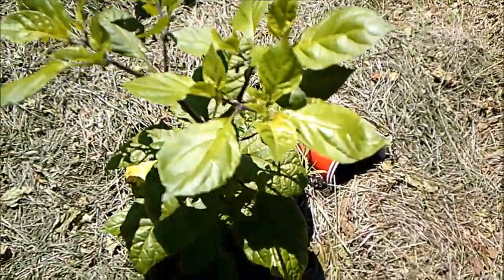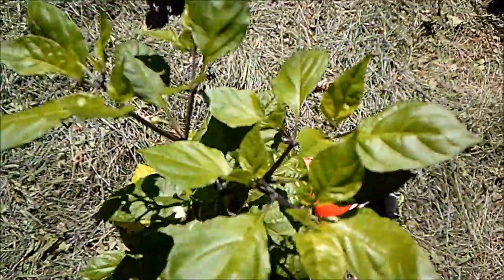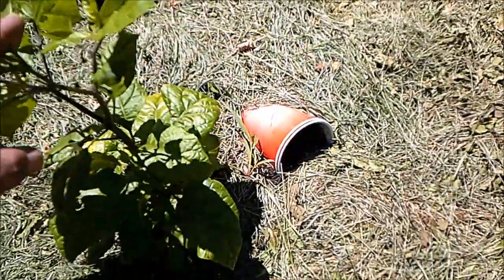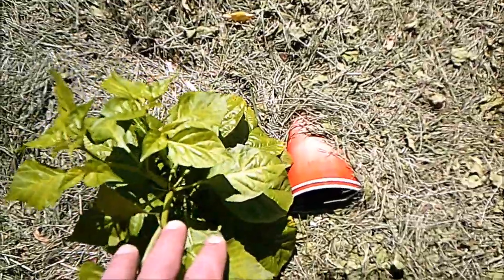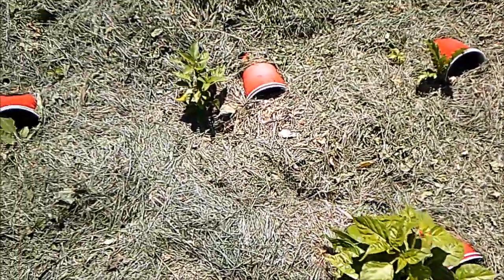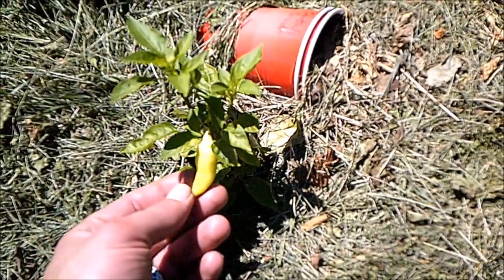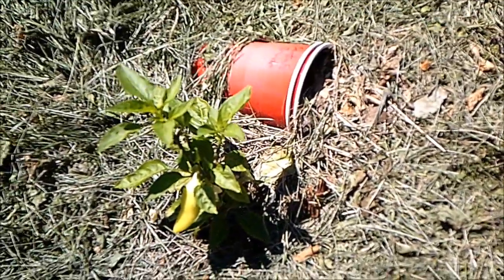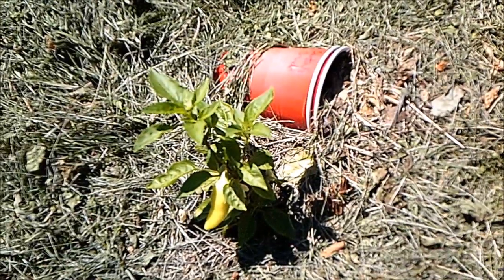This is the Trinidad scorpion butch T red — we've got open flowers, fresh flowers dangling. So maybe, just maybe, one of these pretty babies will give me something truly painful. On the not-at-all painful side of things, the Santa Fe Grande struggles, survives, and produces. Not exactly a grande pepper at this point, but you know what — anything at all, I'll take it.